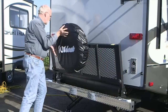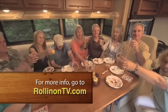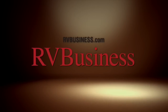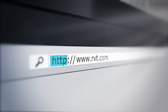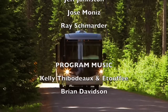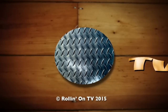We hope you enjoyed this week's episode. For more information on anything you saw on the show, along with additional videos and stories, visit our new and expanded website at RollinOnTV.com. For the latest up-to-the-minute RV news, visit our media partners at RVBusiness.com. Looking to buy an RV? For one of the largest selections of new and used RVs online, visit our partners at RVT.com.